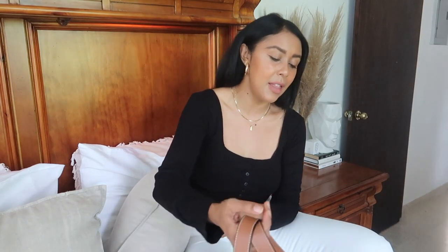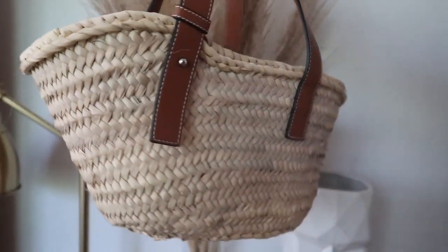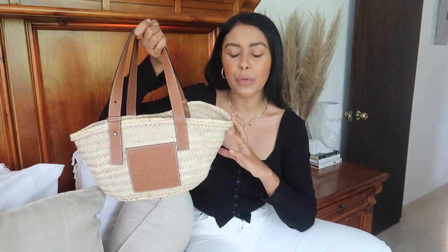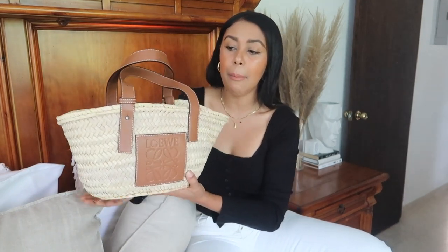If you guys follow me on Instagram you might have already seen the bag that I'm going to be talking to you guys about — it's the Lueve mini basket bag. This one comes in other sizes; I believe there's an extra large one which is insane, but I kind of like something more small and practical.